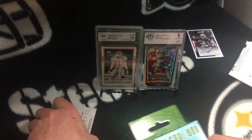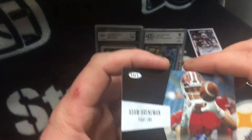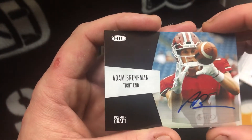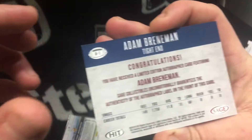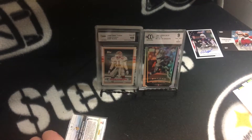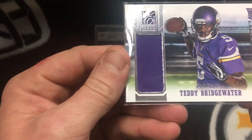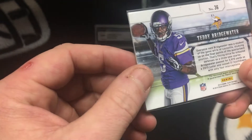Alright, let's see what we have in the second box. Adam Brenneman — Premier Draft signature. Never heard of him, but signatures are always cool, it don't matter. Teddy Bridgewater — nice! Number 92, added $2.99, and they actually have it in a sleeve too, which is nice. Not bad at all.